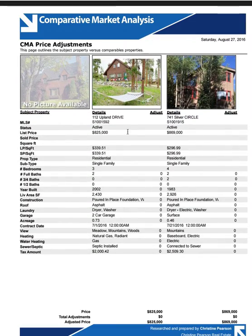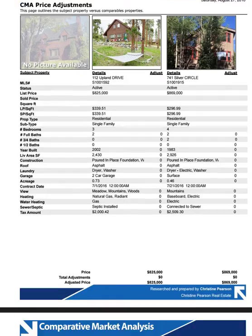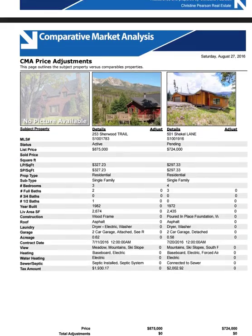Here are a couple of actives: $869,000 and $825,000 — one is a 3-bed/2-bath and the other is a 4-bed/2-bath. One's built in '83, one's built in 2002. So these are lesser properties by comparison.